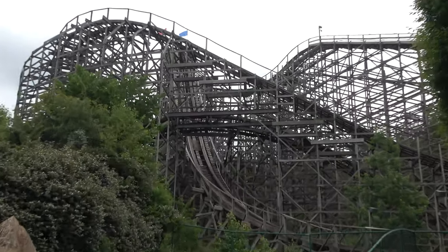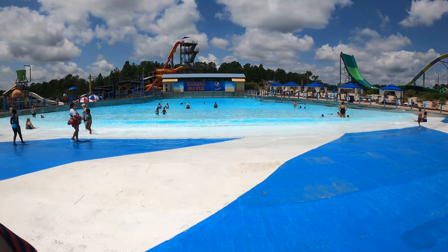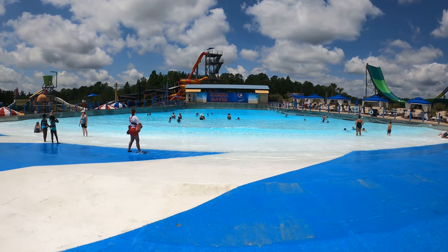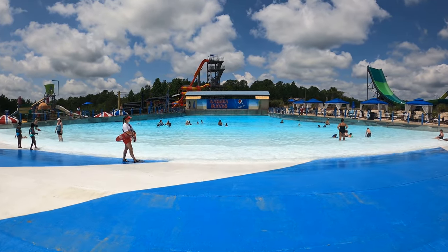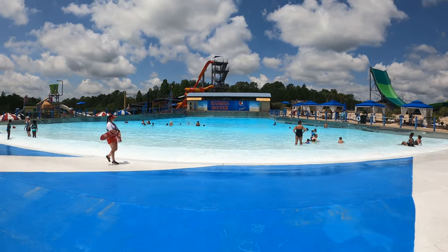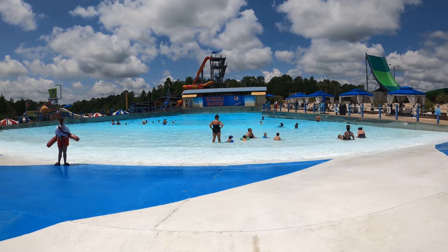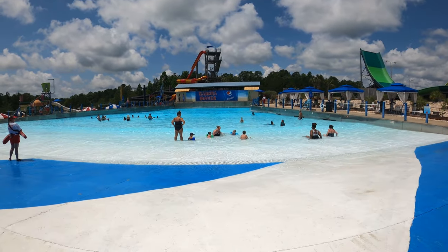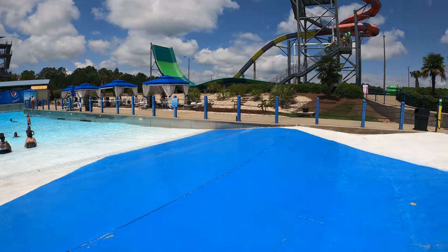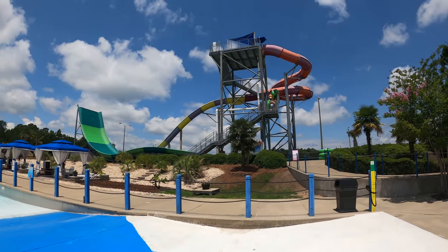Now let's talk about the Splash Adventure waterpark area. This waterpark is included with your admission to Alabama Adventure and it's actually pretty nice. You can see the big wave pool here — kind of basic, but it does a pretty good job. The blue pavement outside the wave pool is super slippery, so be careful there — I almost bit it hard. The waterpark is actually much nicer than the dry park, and I feel like that's where most guests spend their time at Alabama Adventure.